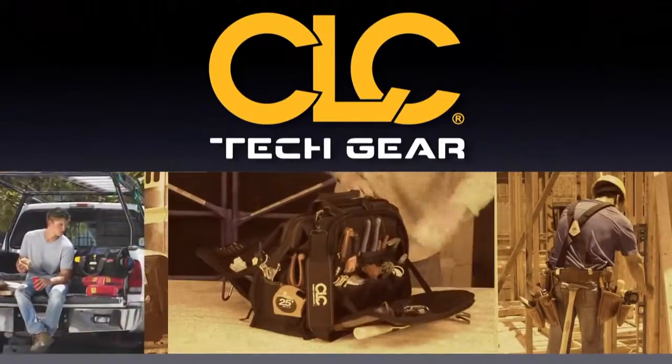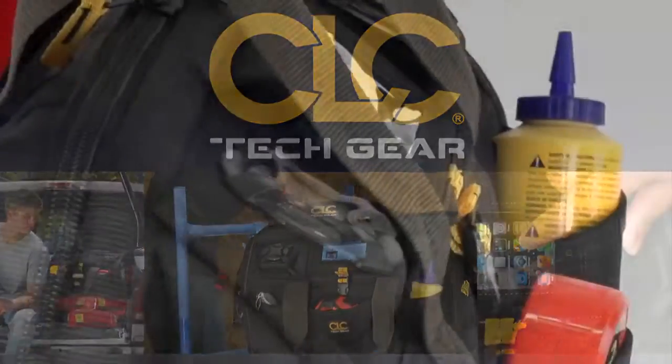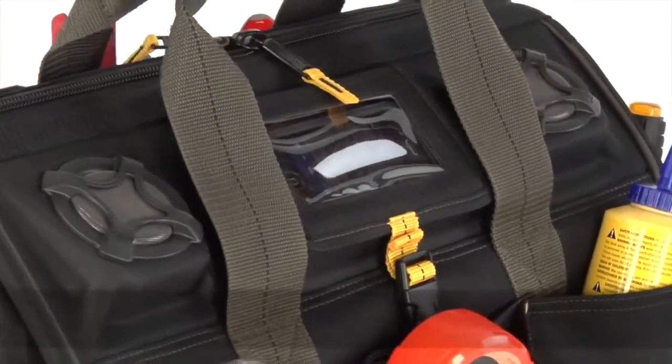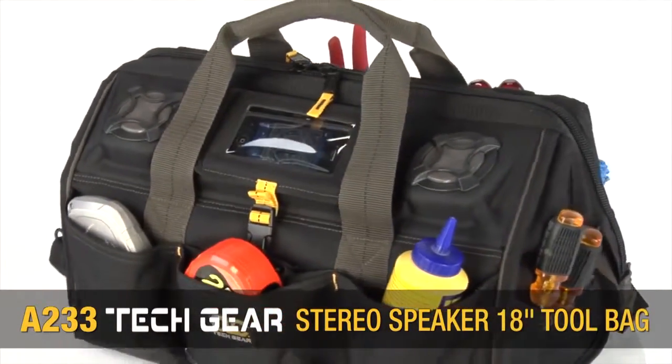After 30 years as the industry leader, CLC takes tool bags to the next level. We're proud to introduce the A233 Techgear Stereo Speaker 18-inch Toolbag.